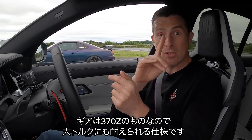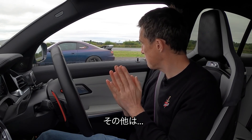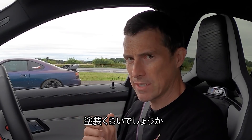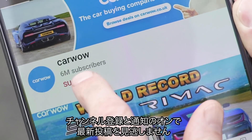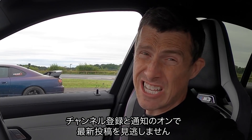The Nissan has a gearbox from a 370Z so it can cope with the extra torque. It also has a flip paint — though that's irrelevant! Right, let's get on with the race. Before we do, please make sure you subscribe to this channel and hit the bell icon to turn your notifications on, otherwise I'm going to get really cross.